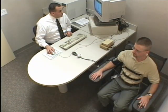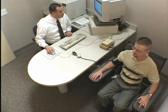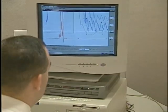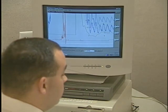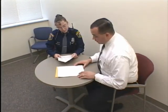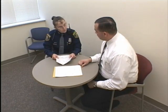Next, the examiner asks a series of general questions and questions relating specifically to the crime case. Responses to the questions are recorded on a polygraph instrument. In addition, the examiner draws upon his or her experience and training to record observations about the interview. Following the examination, the examiner provides a written opinion as to whether the individual is being truthful or deceptive.